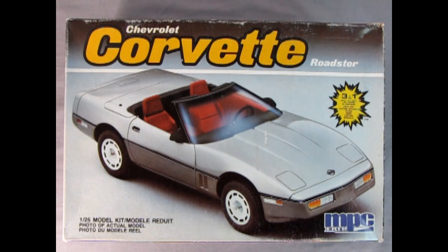1986 also saw the return of the Corvette convertible - the first time since 1975. Here we have the Chevrolet Corvette Roadster 3-in-1 kit by MPC. This model kit is in 1/25th scale, and this is the photo of the actual built-up model.